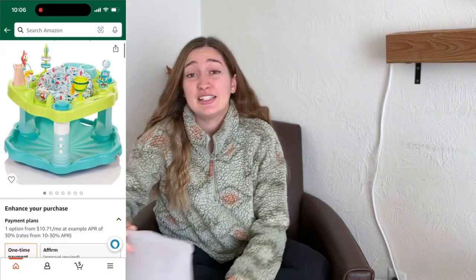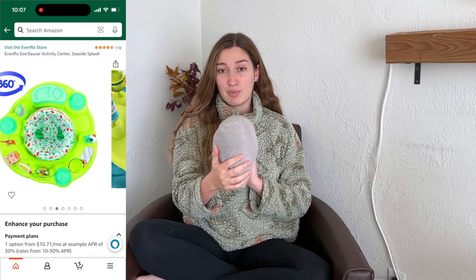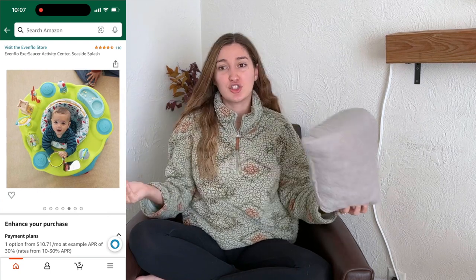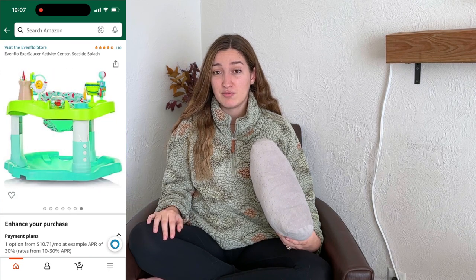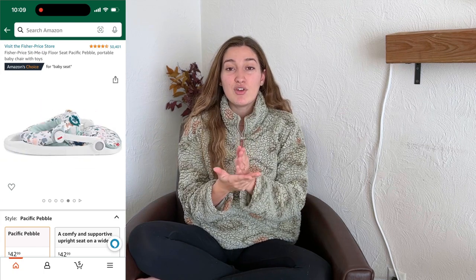Some things I've been using to keep him entertained is an exersaucer. Because he's still small for it, I grab a pillow — part of my pregnancy pillow — and shove it behind him between the seat and him. He loves it because he loves to stand, and he's occupied for like 10 minutes, which is pretty good. And going along with keeping him entertained is a little seat. My sister-in-law told me about it. You can attach little things on top, and whenever I first started using it he sat and had dinner with us. I put it in the laundry room when I'm cleaning and he just watches me and has a good time.